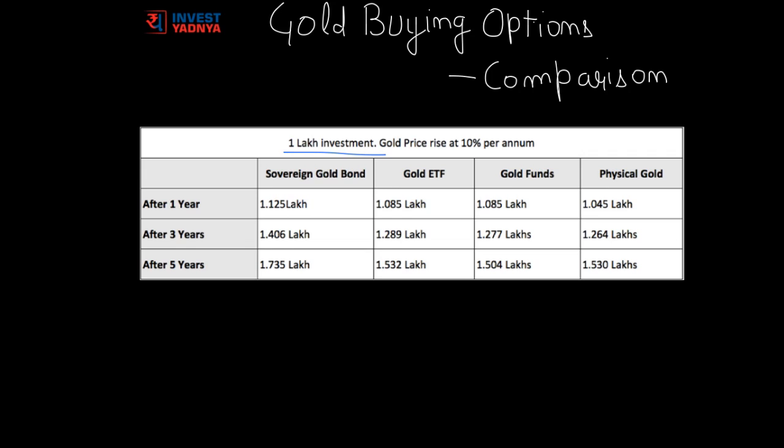Based on all parameters discussed, let's compare how a ₹1 lakh investment in all four options will give returns after one year, three years, and five years, assuming a 10% per annum gold price rise. After one year, Sovereign Gold Bond returns will be highest due to the additional 2.5% interest over capital appreciation. Physical gold will be lowest due to the assumed 5% one-time making charges in the first year. Due to no expense ratio and additional interest, Sovereign Gold Bonds perform the best across all years compared to other forms.